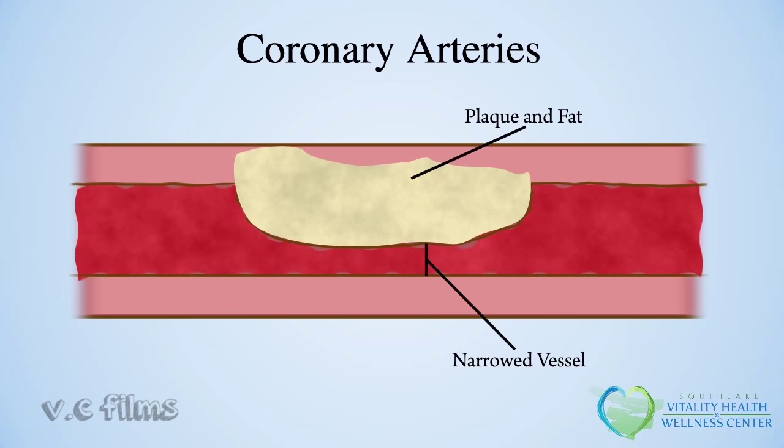Reduced blood flow that occurs following exercise or emotional stress leads to chest pain or discomfort known as chronic stable angina, which is relieved by rest or nitroglycerin. If a clot develops in the coronary artery, blood flow is reduced more severely, leading to chest pain known as unstable angina, which usually occurs at rest and requires immediate medical attention.